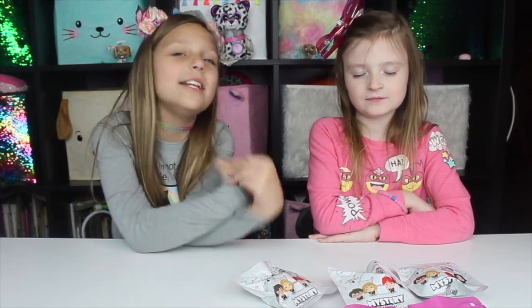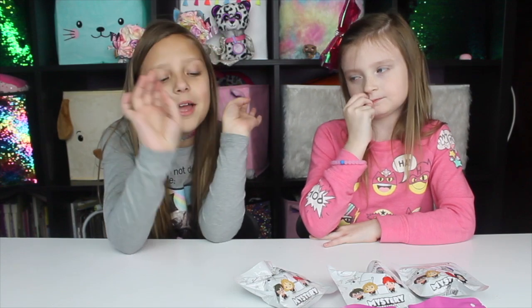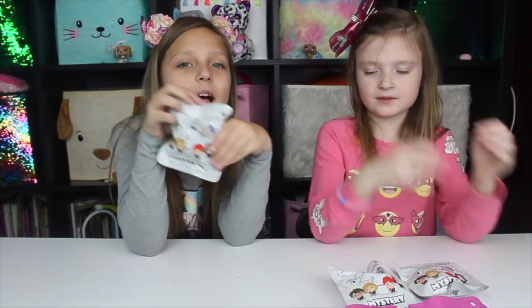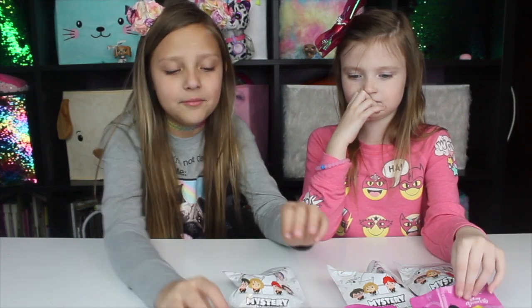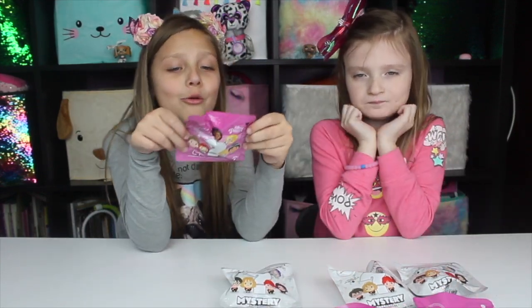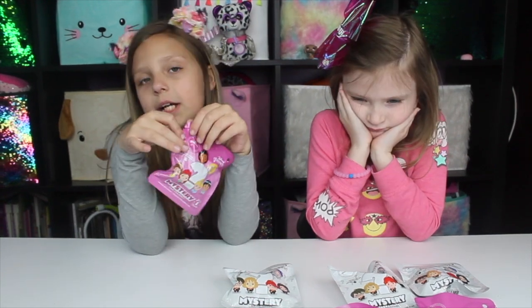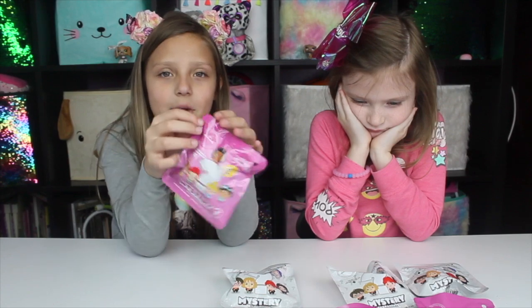Hey everyone, it's me, J.K. Keegan, and you are watching the JK Sisters. Today we are doing Mystery Blind Badger Ornaments. We have Harry Potter Edition and Disney Princess, and these are from Hallmark, from our local Walmart. You can probably find them in your local Christmas section at Walmart. So let's just get to opening.